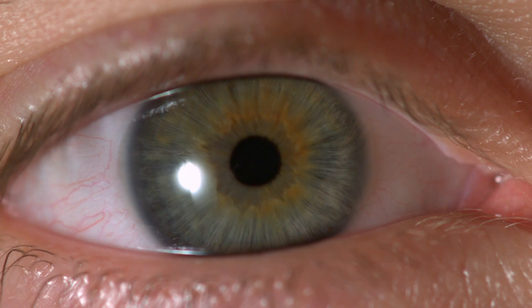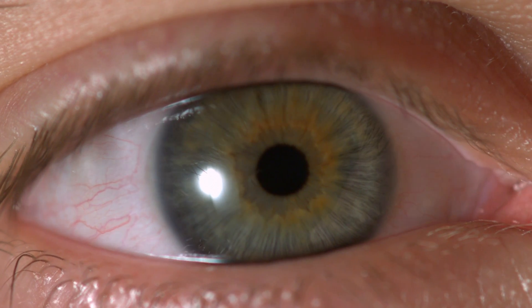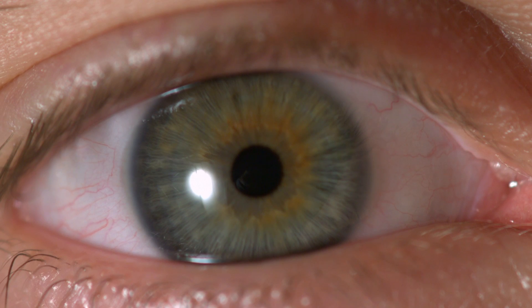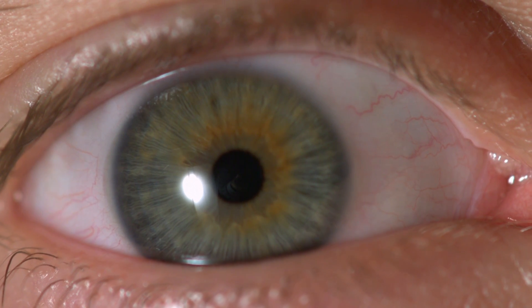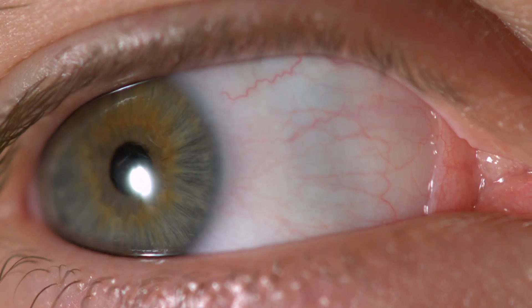I thought it was really cool to look at. You have to excuse the veininess of my eye — I hadn't had much sleep before we filmed this. Some of the footage has been sped up because even though I could only keep my eye open for about five seconds, it still added up to minutes worth of footage and I don't want to bore you too much.